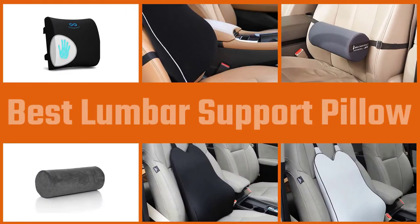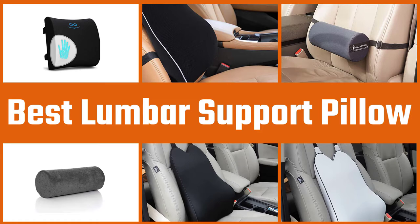In this video, we've put together 5 of the best lumbar support pillows available on the market. Watch on to discover what each has to offer, how they differ, and which one will suit your needs most closely. So, let's get started.